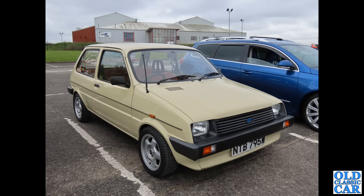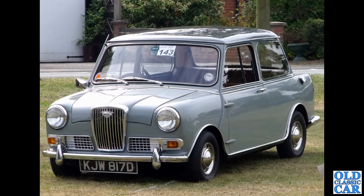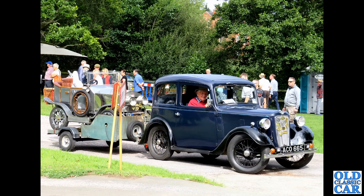Talking of Minis, here we have a 1966 Wolseley Hornet — the uprated, slightly longer version of the Mini with a little bit more boot space and much plushier trim. If you fancy a Mini but want a few more creature comforts, perhaps this would be the choice for you. Very economical as well.